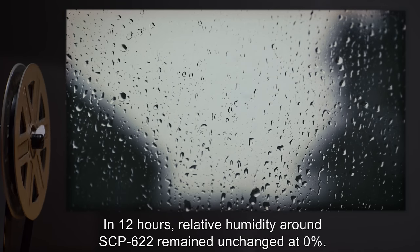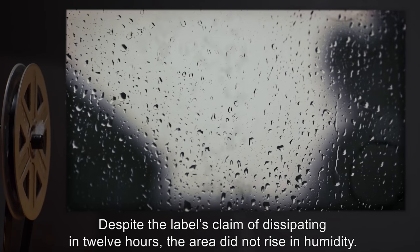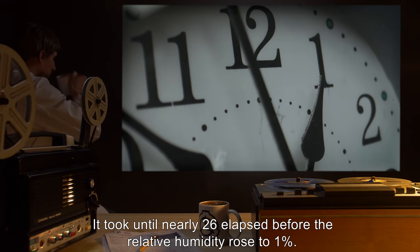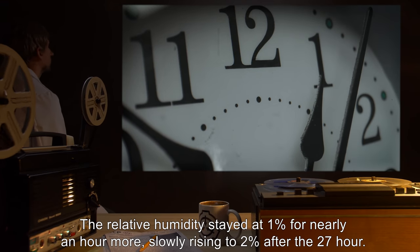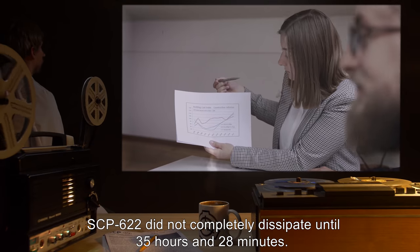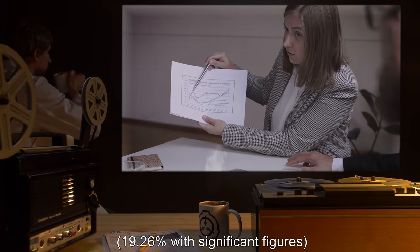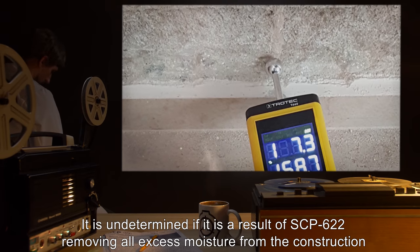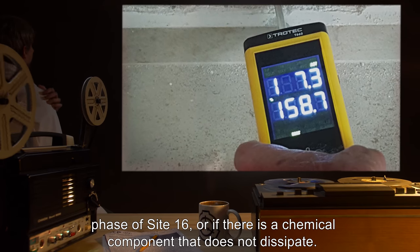Results: In 12 hours, relative humidity around SCP-622 remained unchanged at 0%. Despite the label's claim of dissipating in 12 hours, the area did not rise in humidity. It took until nearly 26 hours elapsed before the relative humidity rose to 1%, staying at 1% for nearly an hour more, slowly rising to 2% after the 27th hour. SCP-622 did not completely dissipate until 35 hours and 28 minutes. The final relative humidity capped at 19% (19.26% with significant figures) for the next four weeks. It is undetermined if this is a result of SCP-622 removing all excess moisture from the construction phase of Site-16, or if there is a chemical component that does not dissipate.